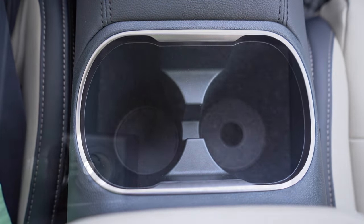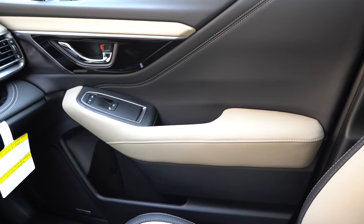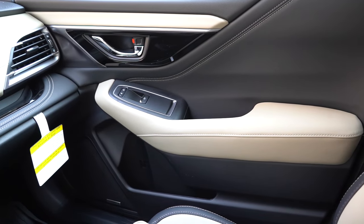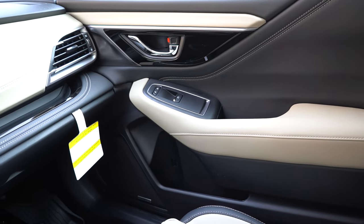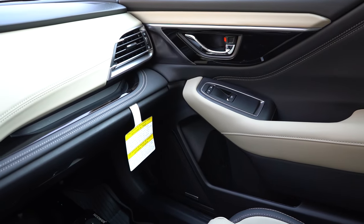Just behind the shifter you've got dual cup holders, and within the center armrest there's an okay amount of space with a 12-volt power outlet inside. Subaru really did a great job with the interior quality — so many soft-touch finishes that most other manufacturers wouldn't include.